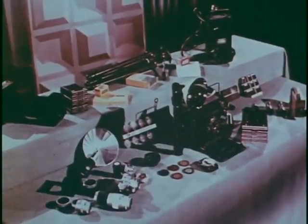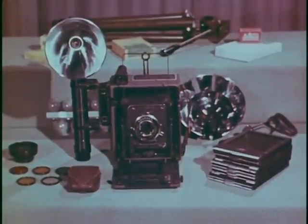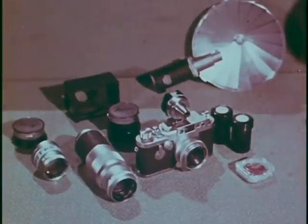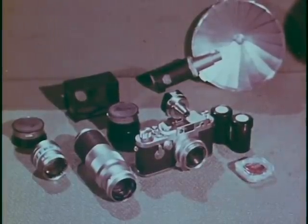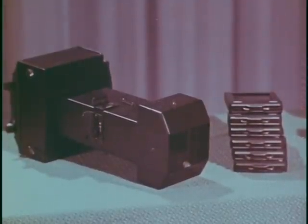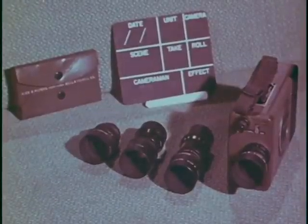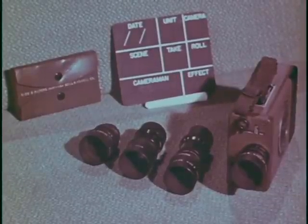Four types of cameras are available for military police work. The workhorse and best all-around camera is the 4x5 press type with synchronized flash. Since it is small and easy to conceal, you may wish to use the 35 millimeter camera for surveillance work. This camera comes with a variety of wide-angle and telephoto lenses and can be used for both photomacrography and photomicrography. The fingerprint camera is especially designed for photographing very small objects on a flat surface. To obtain motion picture footage at both normal speed and slow motion, there is the 16 millimeter motion picture camera with both wide-angle and telephoto lenses.